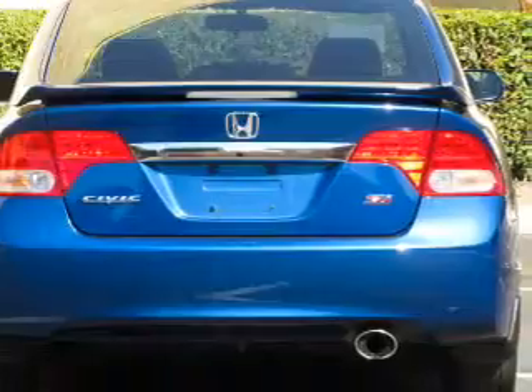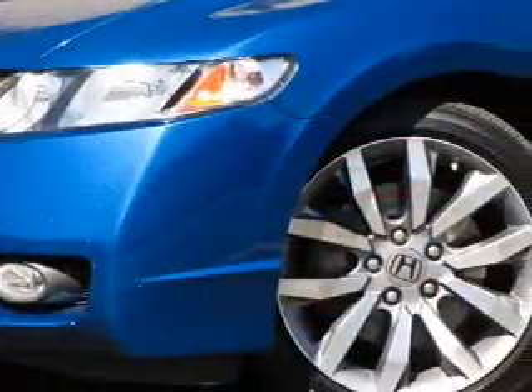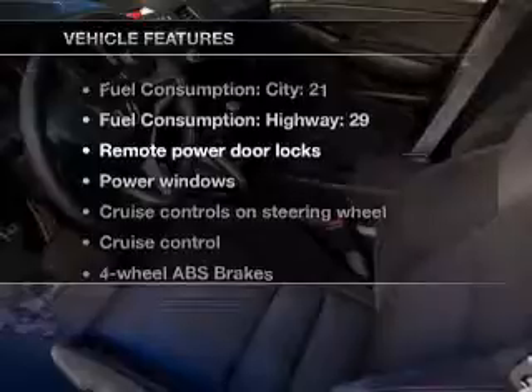Treat yourself to a premium sound system. The anti-lock braking system will help deliver you safely to your destination. The sunroof lets fresh air in. Memory settings are just one of the extras. Plus, enjoy these notable features that are included in this vehicle.